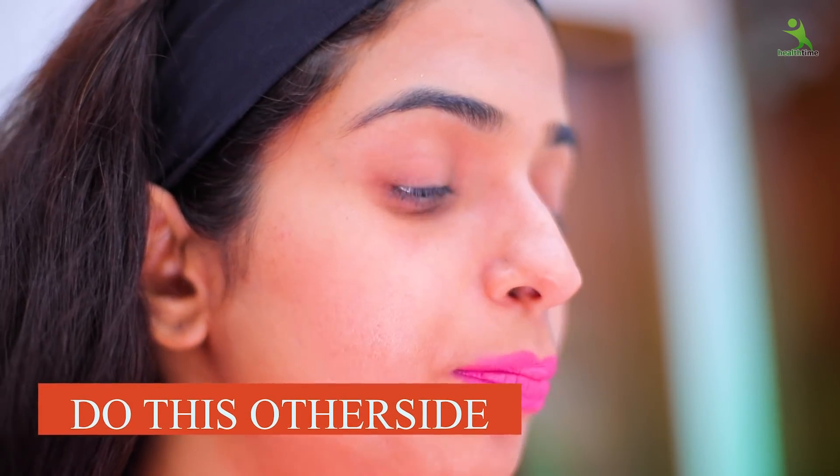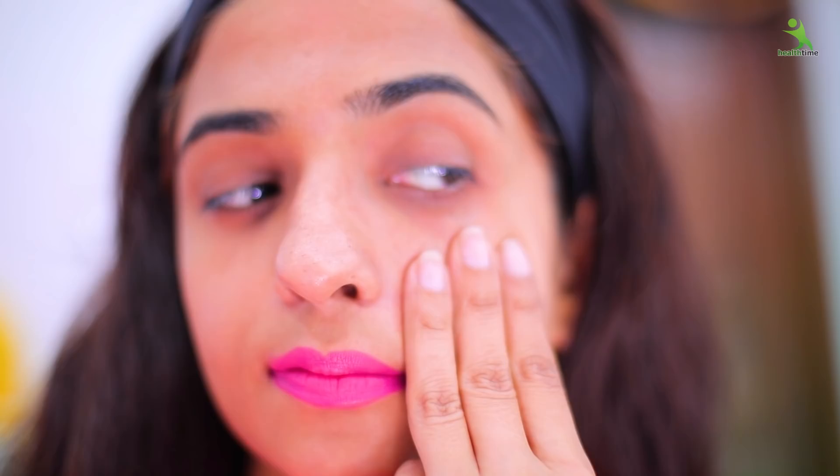Relax. Now we will do the same exercise on the other eye. Again, three fingers placed with a stretch — maintain one finger gap — stretch slightly, not more than this. Look to the left side, then straight.